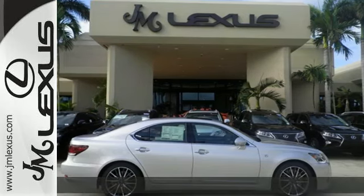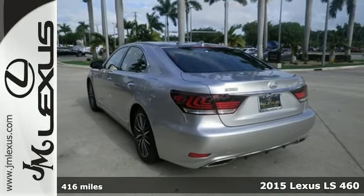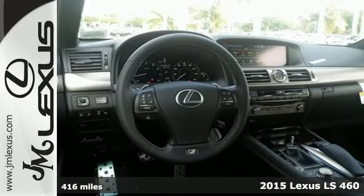It's a 2015 Lexus LS460. Command attention with the potent performance and impeccable craftsmanship of this outstanding luxury car.